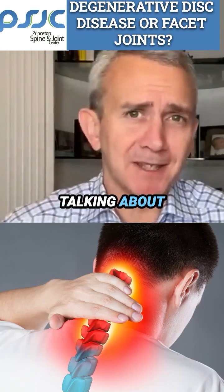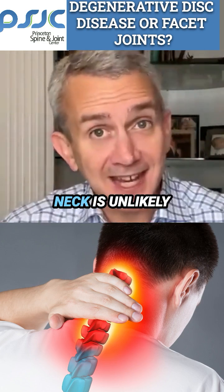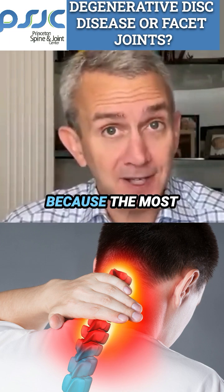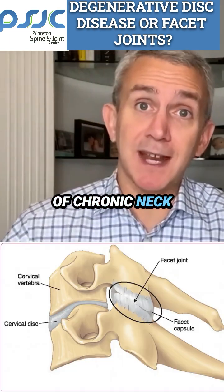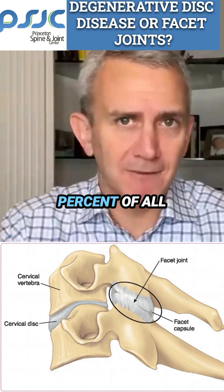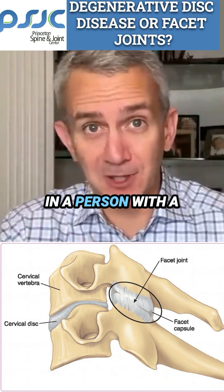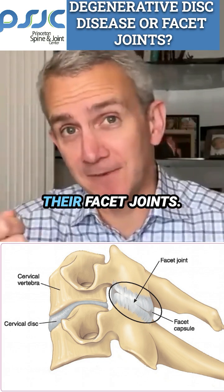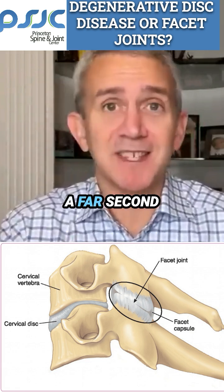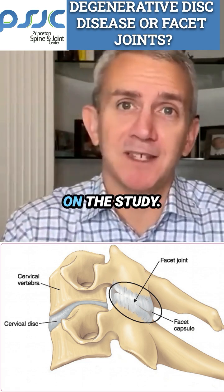First of all, if we're talking about degenerative disc disease in the neck, then degenerative disc disease in the neck is unlikely to be causing a person's neck pain. This is because the most common cause of chronic neck pain is the facet joints — to the tune of about 60% of all chronic neck pain, with as much as 80% of all chronic neck pain in a person with a whiplash injury coming from the lower facet joints. Degenerative disc disease is a far second, accounting for about 15 to 30%, depending on the study.